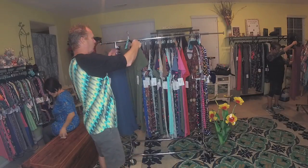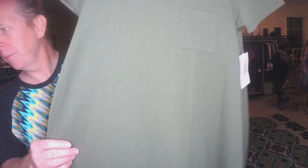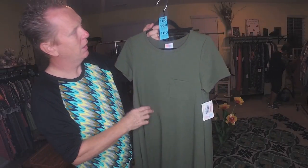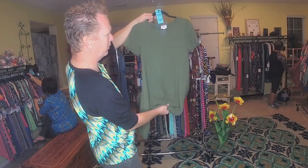The next one is an Extra Small, and it's got like a pattern on it — I don't know if you can see it. I'll hold it still. It's kind of like a cross pattern. It's a 160. This is like a career-wear type material.